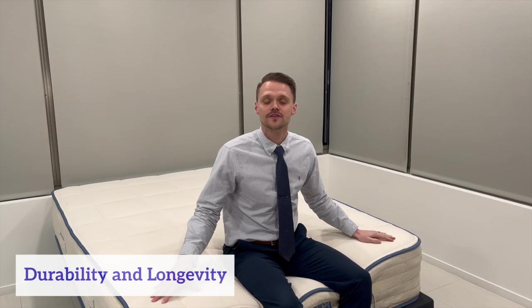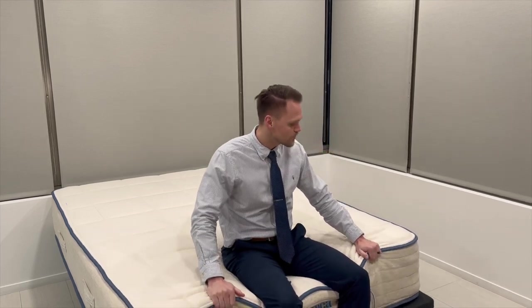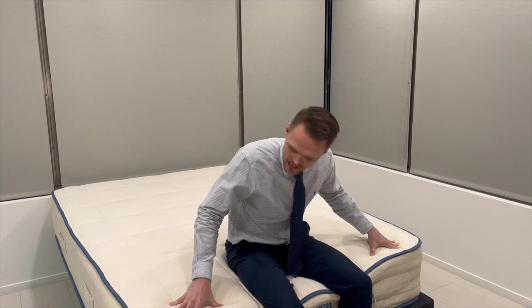Now let's talk about the durability and longevity of the Organica mattress. This one comes with Amerisleep's 20-year warranty. It's made in the USA and it is made of high quality materials. Overall, I don't see anything about this mattress that would make me question its durability or longevity.